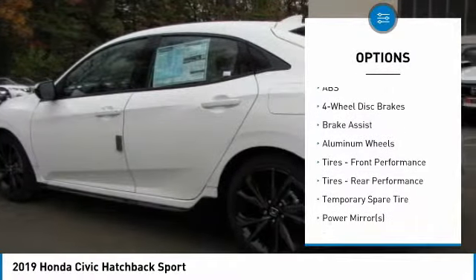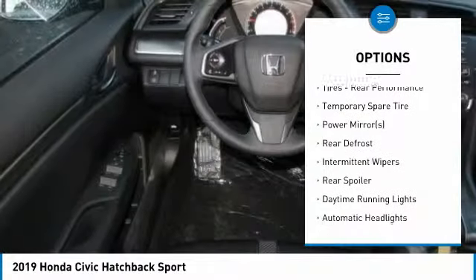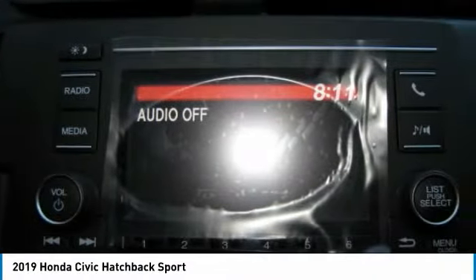Lane departure warning. Stability control. Traction control. Anti-lock braking system. Keyless entry. Steering wheel audio controls. Leather wrapped steering wheel. Bluetooth. Adjustable steering wheel.